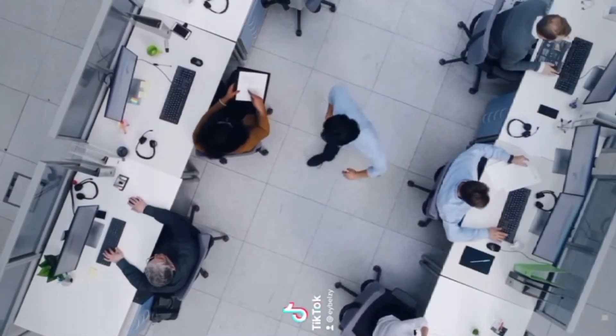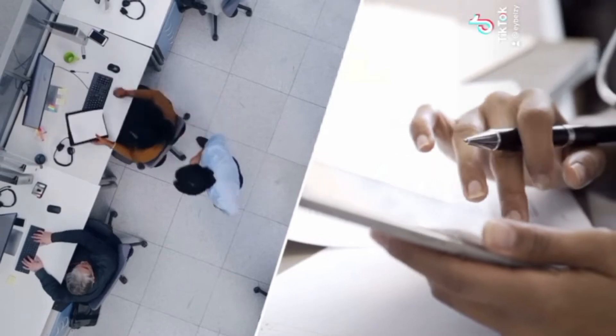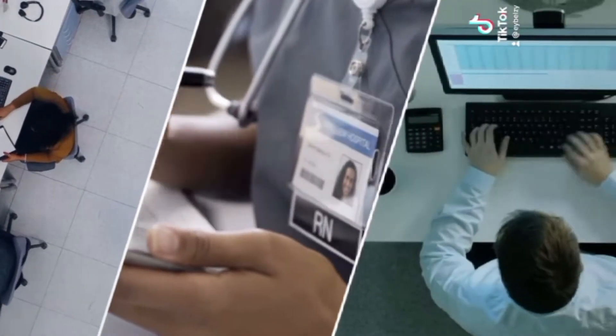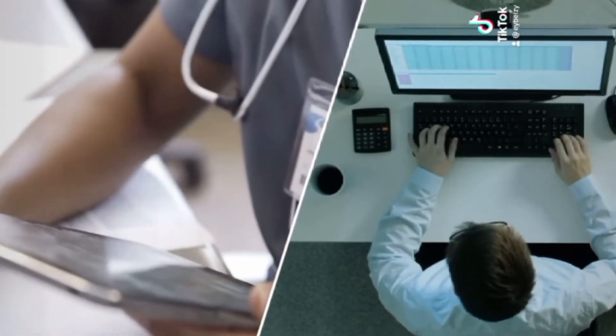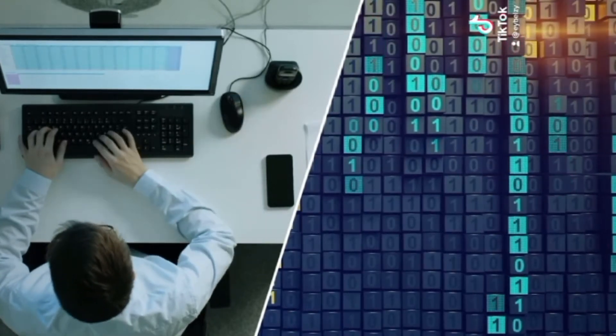Millions of times per day, companies extract data from documents and forms through manual data entry, which can be slow, expensive, and prone to errors. Or they use traditional optical character recognition software that requires manual customization, outputting scrambled and unusable results.